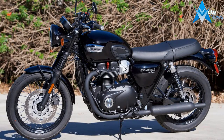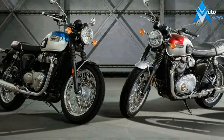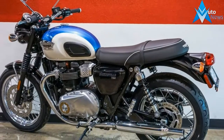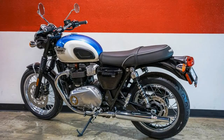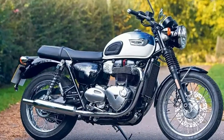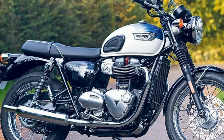At its heart, the Bonneville T100 Black is about image and accessibility. Triumph is an aspirational brand, and many hopeful riders look to Triumph as a destination for their passion for motorcycles. Rather than being restricted to the fire-breathing triples, a cruiser, or a big twin, the T100 Black makes the century possible, as well as highly desirable.